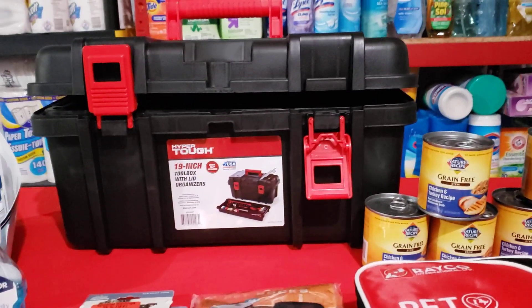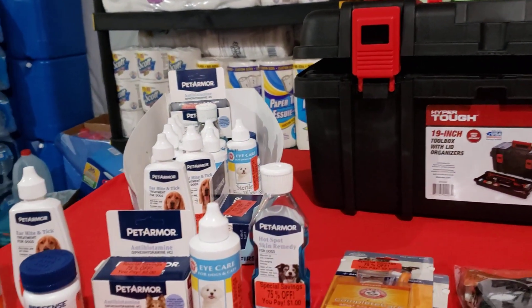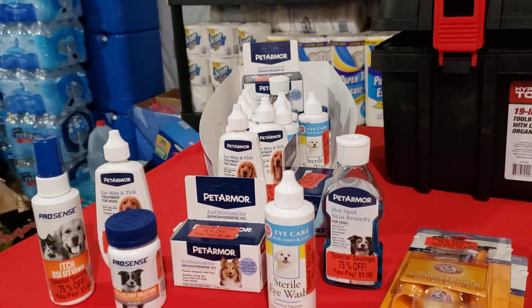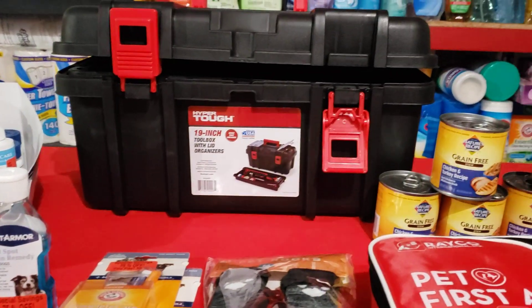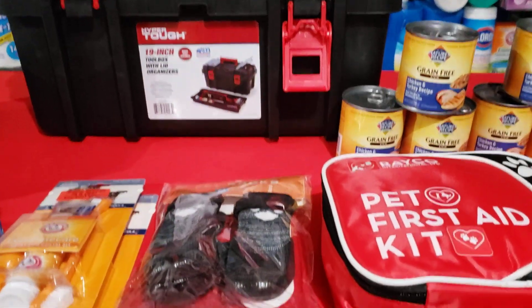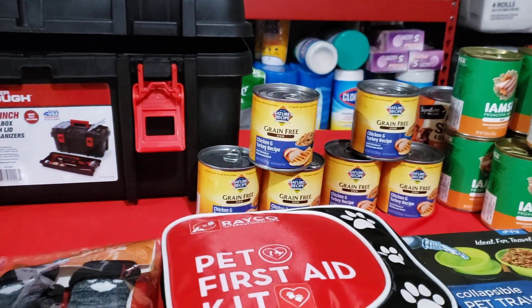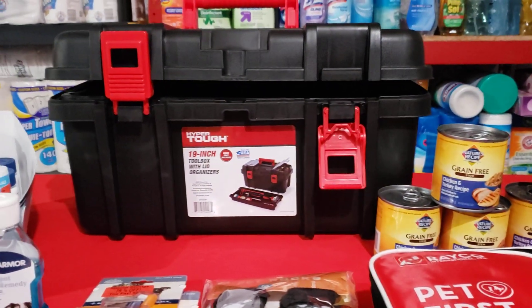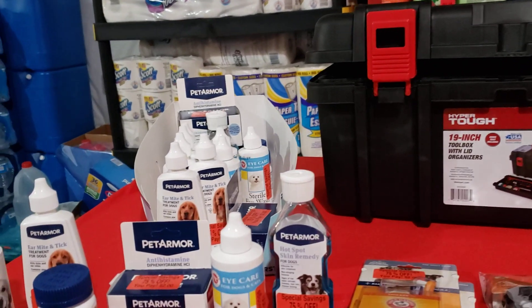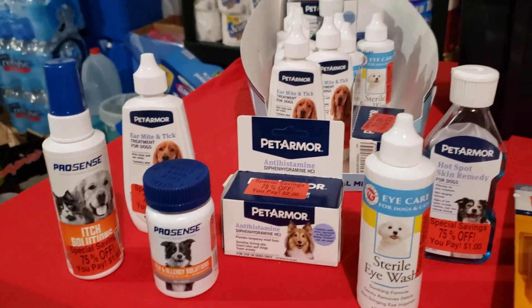I have two fur babies, a Bichon Frise and a Bichon mix — that's Coco and AJ. As you all know, I believe in shopping clearance deals and sales, so if I prep for my family, of course I'm prepping for them as well. I'm going to review and go over a couple of things that I picked up for them.